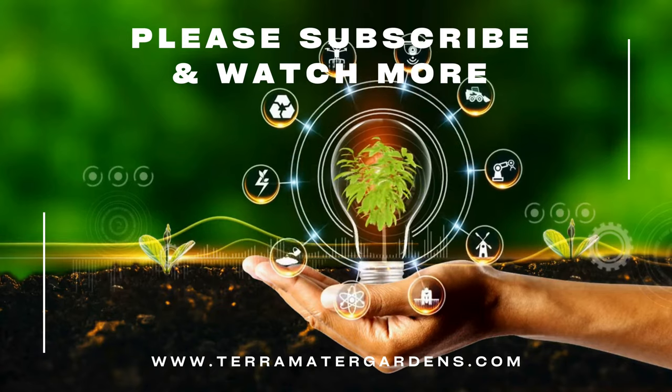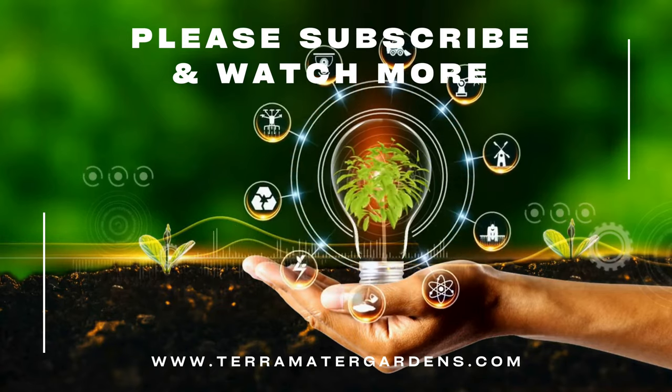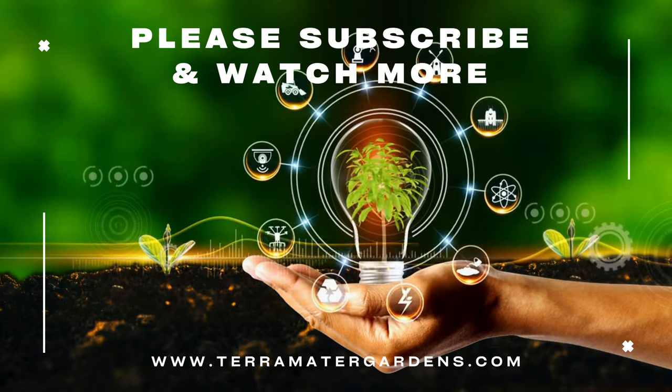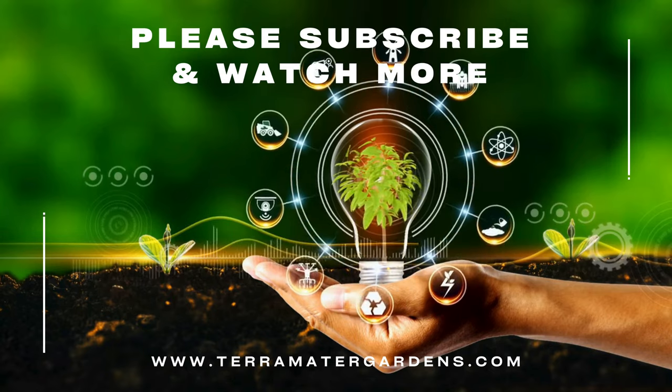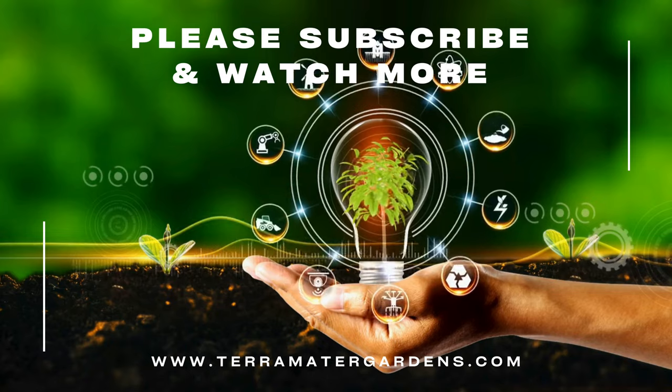Pinkberry Nemesia is valued for its ornamental qualities and sweet fragrance, making it suitable for a range of garden applications. It can be used to add color and fragrance to flower beds, borders, rock gardens, and container displays. The flowers also make charming additions to cut flower arrangements and bouquets, bringing a touch of whimsy and elegance to indoor spaces.